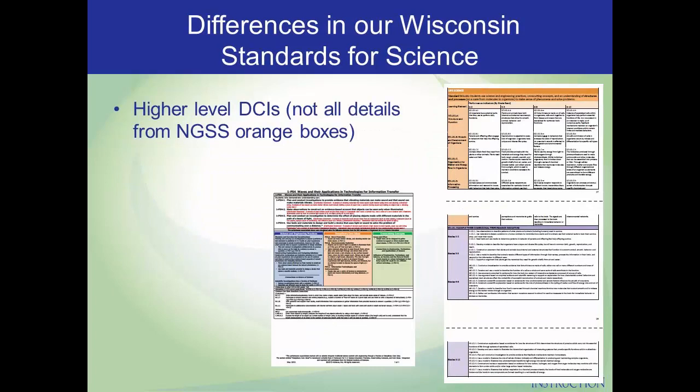Another difference in our standards is that we didn't include every element of every disciplinary core idea. The content pieces we list are sometimes condensed versions of what's possible. They're largely pulled from Appendix E in the NGSS as a starting point, though we added to those as well. We didn't want to have huge lists of content, which would have made this document dozens of pages longer. Instead, this higher-level view of content provides districts more flexibility in relation to the content taught, while keeping the core content the same, and allowing districts and educators to go deeper based on student interest and community connections.